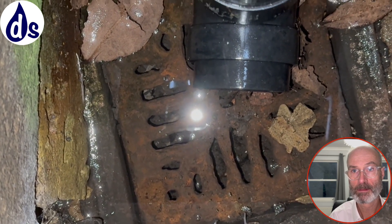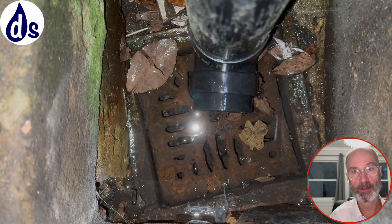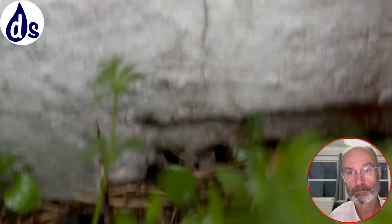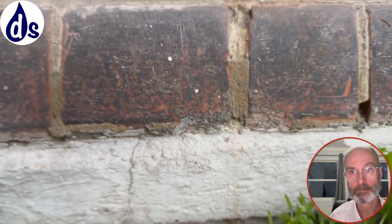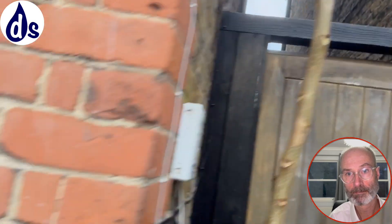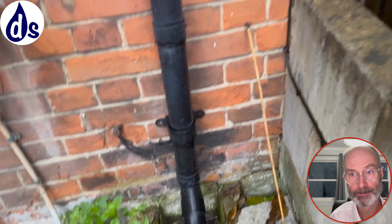There's a subfloor vent there which is blocked underneath. Unfortunately I wasn't able to lift it. There's another subfloor vent there which is not so good, and this one is really dug in — the ground has risen and it's fairly blocked. I'm also concerned about this plant growing here. I think it's probably to do with the drain, but I'm not 100% sure.